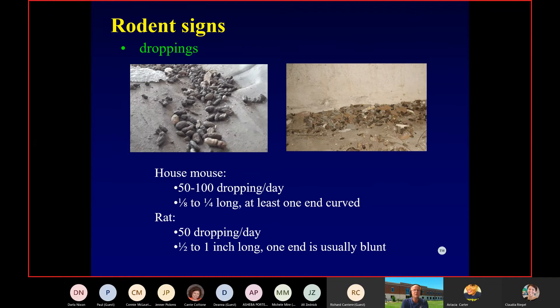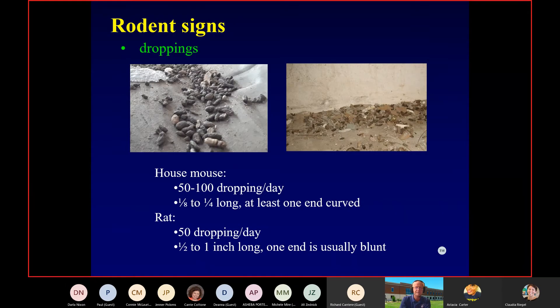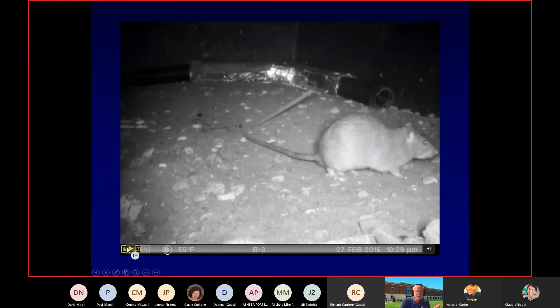First thing we're going to look for in inspections are droppings. For a long time we taught that it was random that these animals were defecating and urinating randomly — we assumed it had to be random because they did it so frequently. But we're finding out more and more that they use pheromones to communicate. House mice tend to use urine more to communicate; rats tend to use droppings more. They're putting little pheromone markers and messages in their urine and droppings.